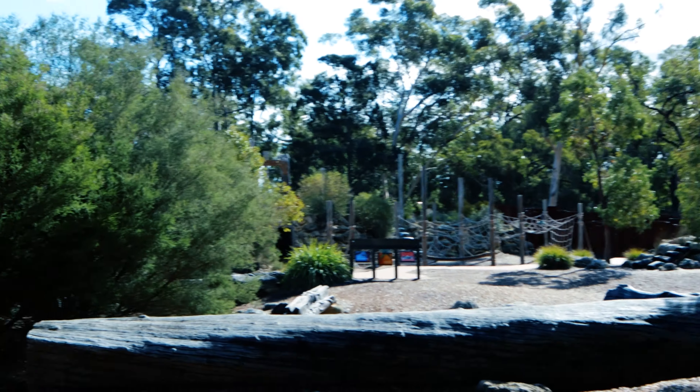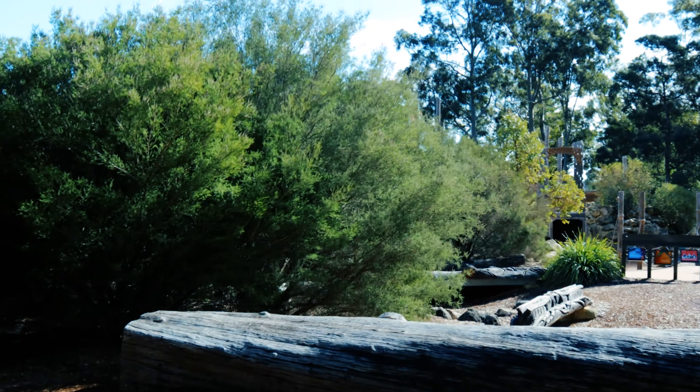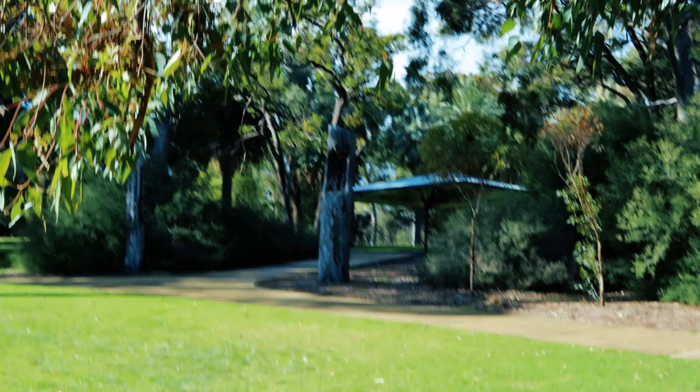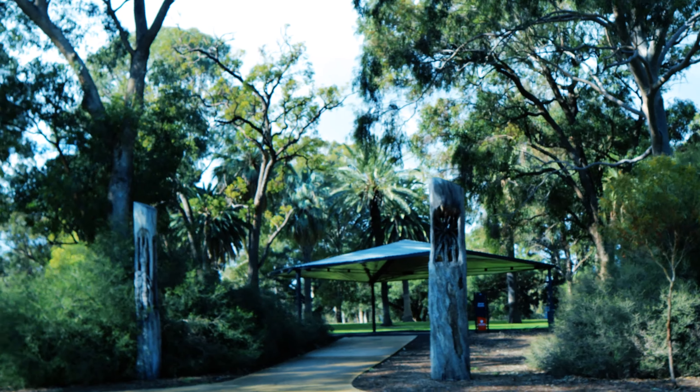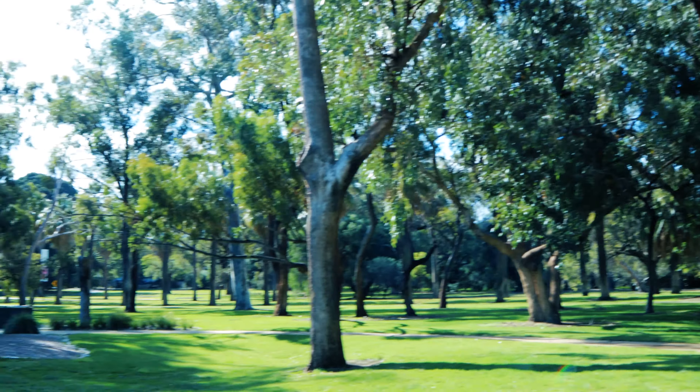This is the last section of the Saw Avenue picnic area — we'll just take a look inside. This big picnic area, come down, beautiful trees, plenty of shade. Perfect spot for the kids down here.